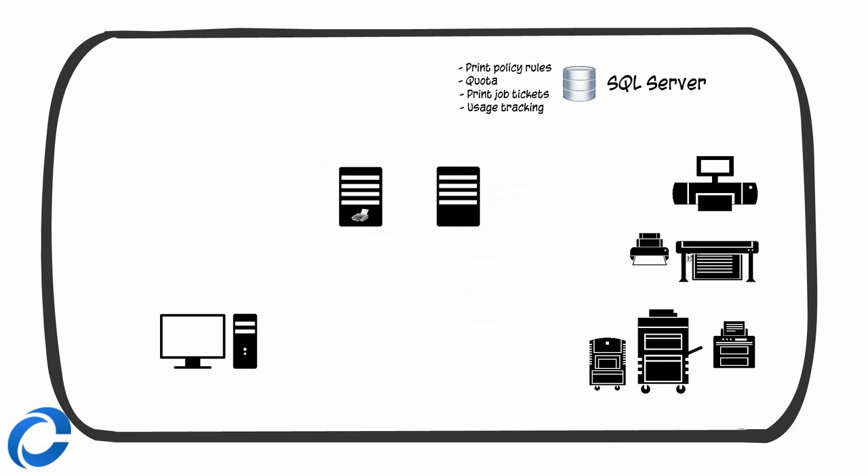With Sellivio there is no more print server, no more print application server. Sellivio intelligence is distributed between the user's PC and the printers, with direct secure communication. It leverages Active Directory and SQL Server for large setups.